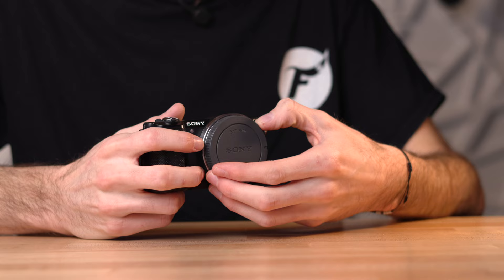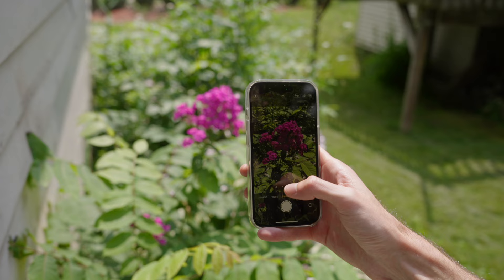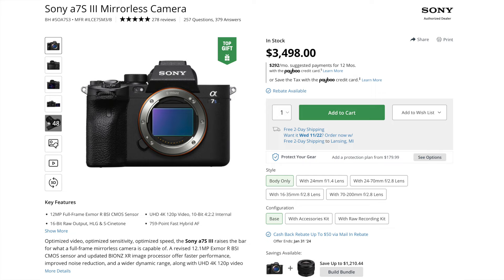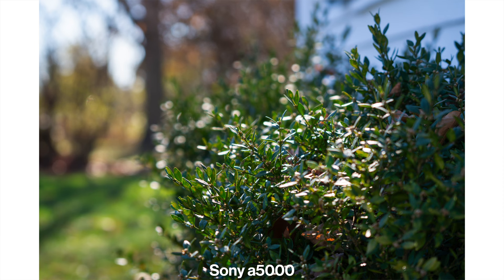The A5000 has an APS-C size CMOS sensor with a 1.5x crop factor and can shoot 20 megapixel raw photos. 20 megapixels is more than enough for really any type of photography — all iPhones up until the iPhone 14 Pro had 12 megapixel sensors and took great photos. Even my A7S III from Sony, which I'm recording on right now, has a 12 megapixel sensor and has been my main photo camera for years. So 20 megapixels is 100% more than enough resolution.